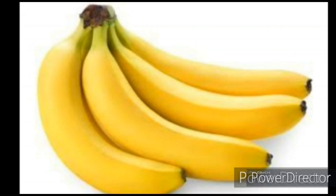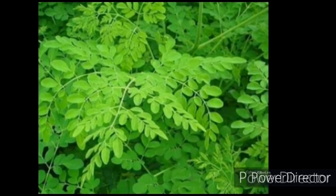Above all, bananas are the secret for well-moisturized skin. Just like a broomstick which helps in cleaning the room, cooked drumstick leaves serve the best to detoxify our body and enrich our blood with iron.